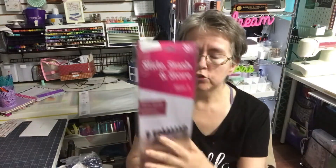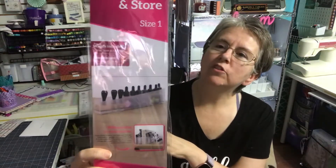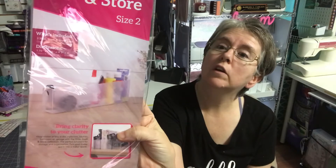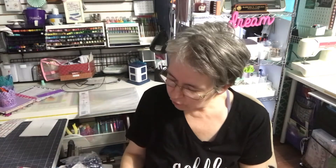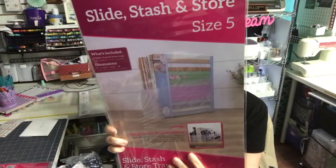Then the Slide Stash and Store — I bought the bundle, which came with a pack of each, and each pack has three in it. This is number one, this is number two, number three, number four, number five, and number six — number six is Big Bertha. I think the first one was called Bitsy Bonnie. I'm not sure how much I'll use these in my craft room; I think I'll use them more around the house.